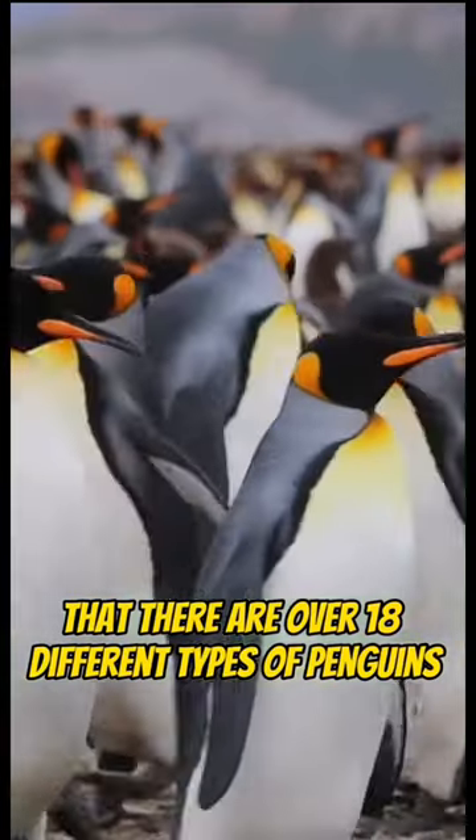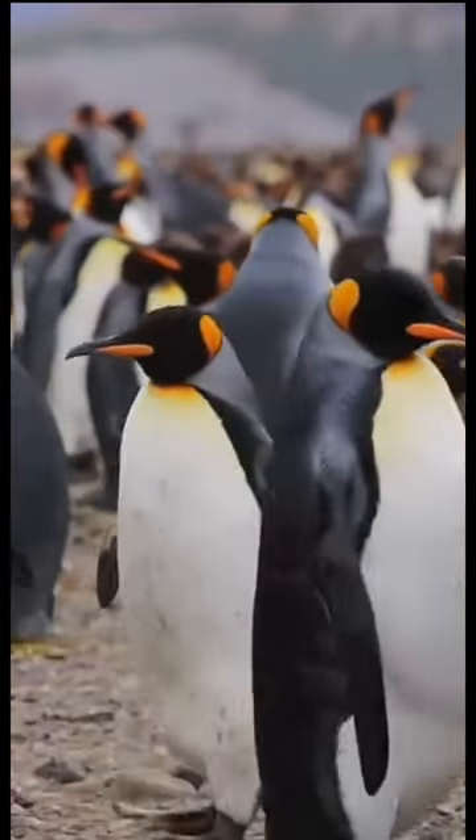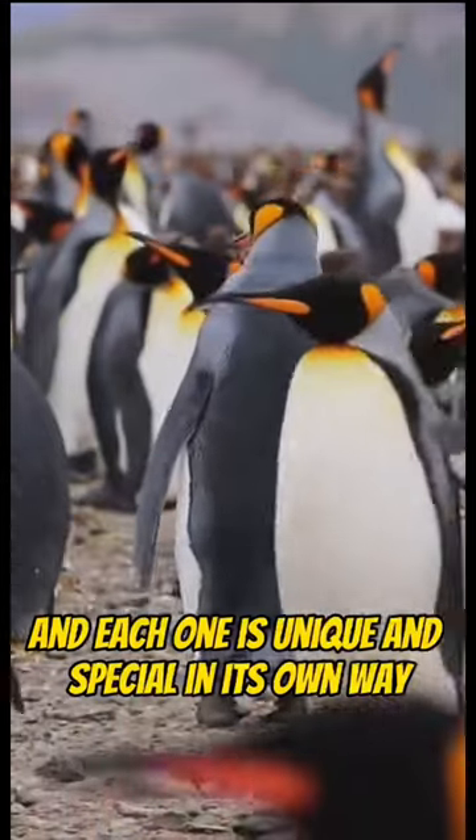Did you know that there are over 18 different types of penguins? And each one is unique and special in its own way.